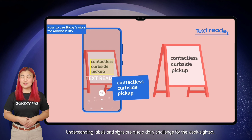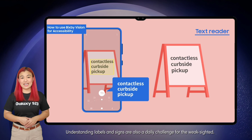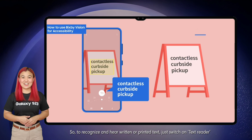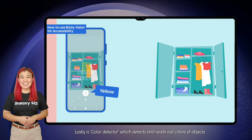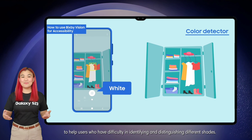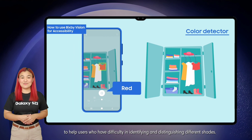Understanding labels and signs are also a daily challenge for the weak sighted. So to recognize and hear written or printed text, just switch on Text Reader. Lastly is Color Detector, which detects and reads out colors of objects to help users who have difficulty in identifying and distinguishing different shades.